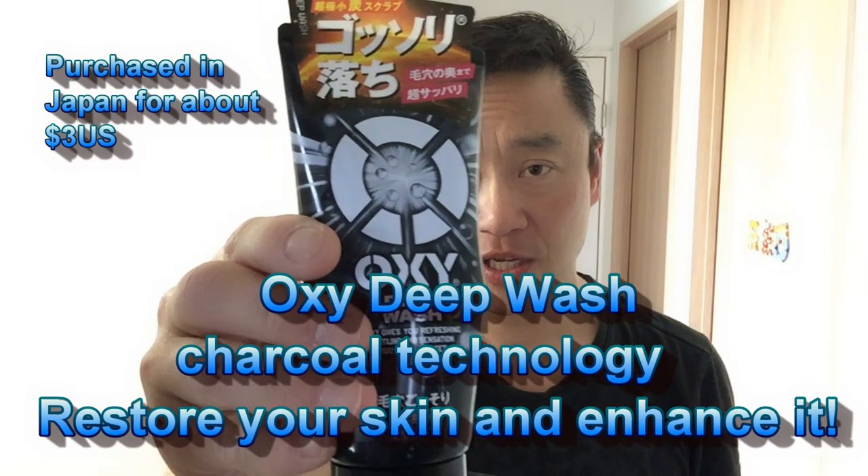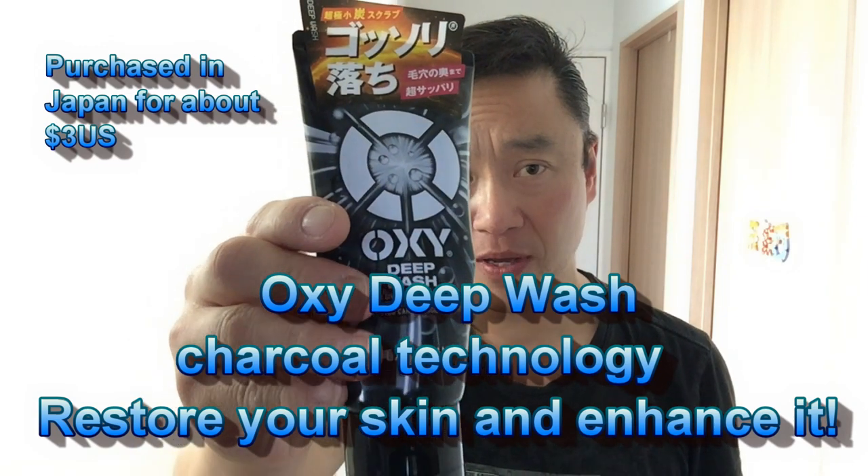Hi everyone, welcome back. My name is James. Today I have a Japanese product called Oxy Deep Wash — it's similar to a face scrub. I really like this brand because it works well on my skin. Applying this leaves a nice refreshing feeling. With Japanese technology infused with a combination of ingredients, it restores and enhances your skin, works well with acne and blackheads, and it's by a company called Roto. Let me demonstrate how to use it.